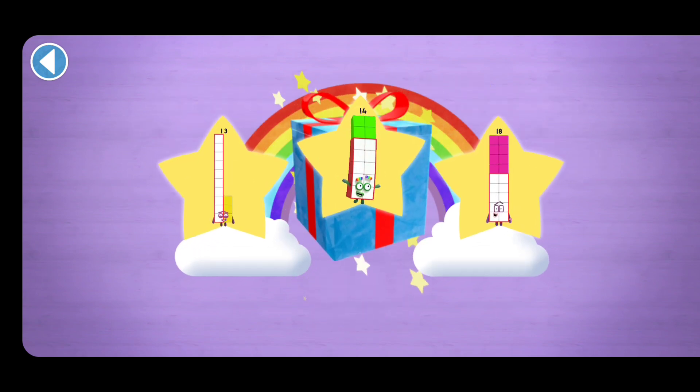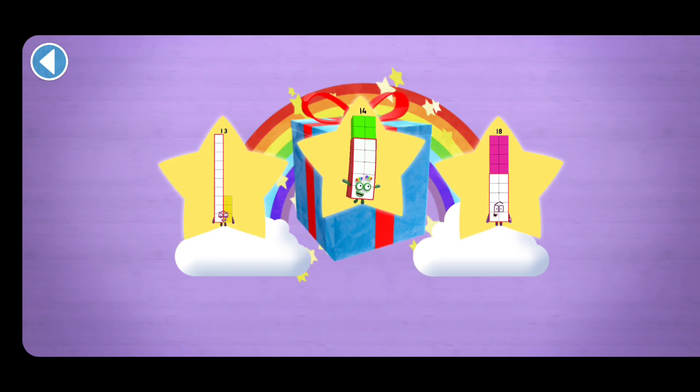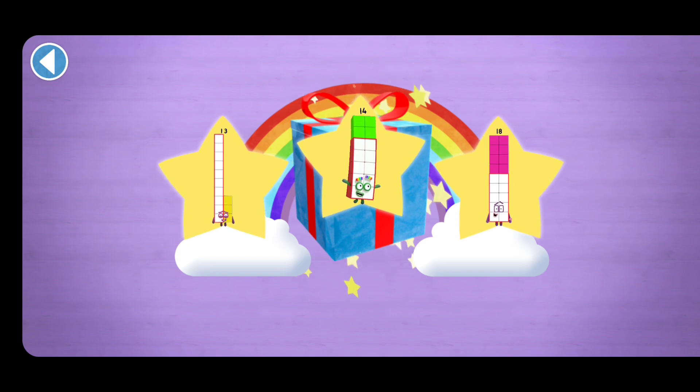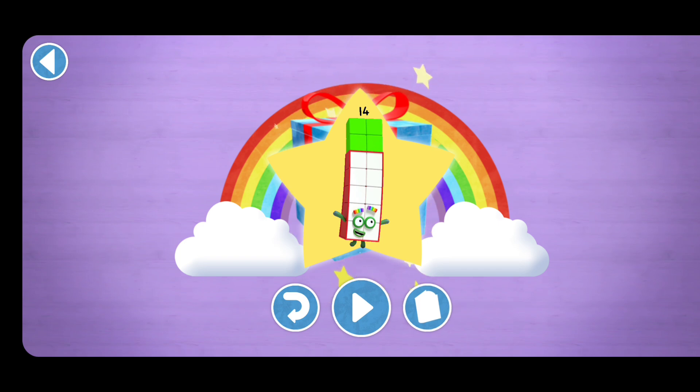Well done! You've unlocked a sticker. Which sticker will you choose? You can choose another sticker next time — try to collect them all! Play again to unlock another sticker.